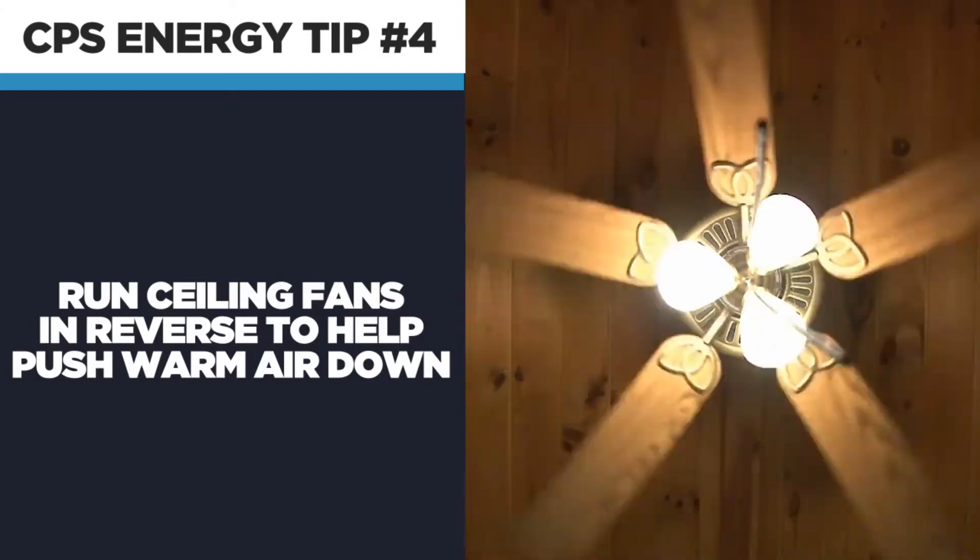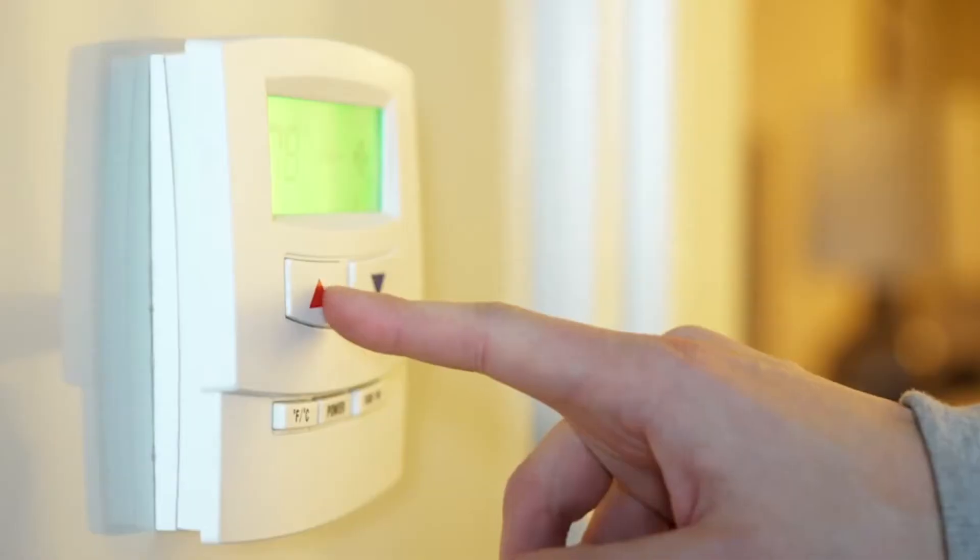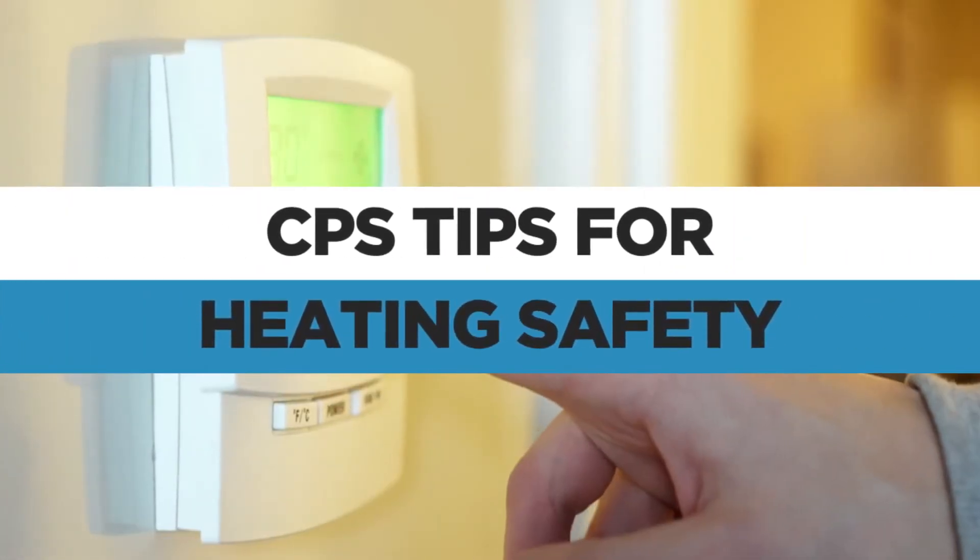Run ceiling fans in reverse to help push down the warm air near the ceiling. It's also important to make sure you're heating your home safely.